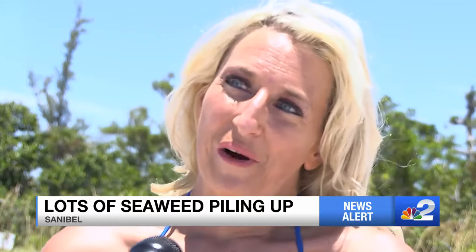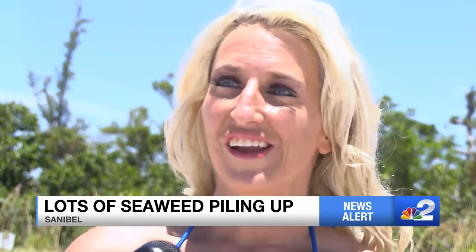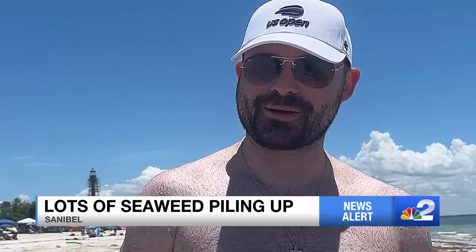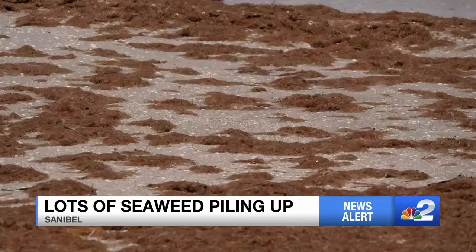We're on vacation from Iowa, and I just wasn't expecting the amount of seaweed here. I don't like it, but we can power through and still have a great beach day. You can swim, search for shells, and slog through plenty of seaweed.